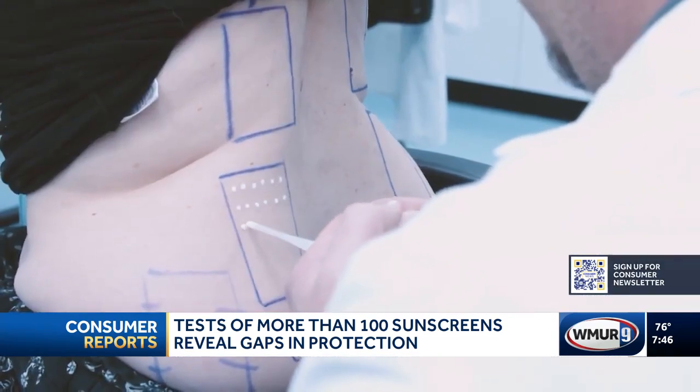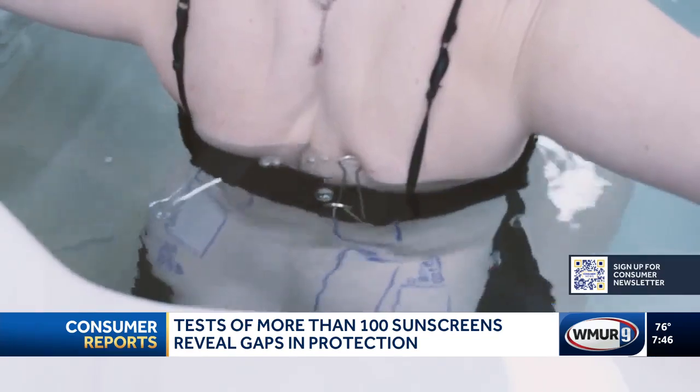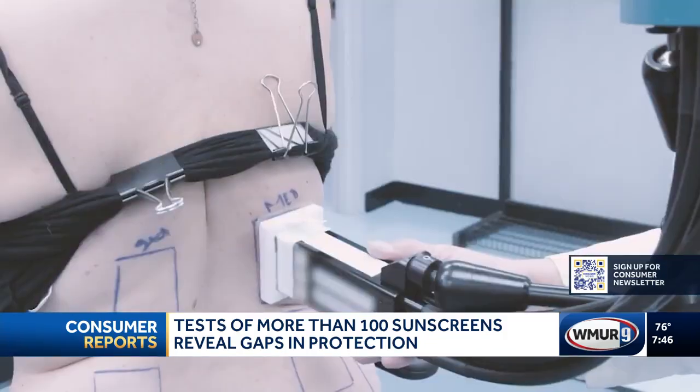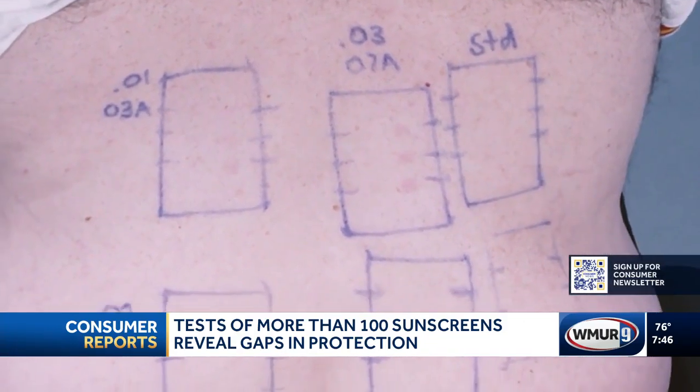For water resistant sunscreens, testers apply sunscreen to a small section of a panelist's back, then after a soak in a tub for either 40 or 80 minutes — depending on the product's water resistance claim — those areas are exposed to simulated sunlight. The next day, trained experts carefully examine the skin for signs of redness.